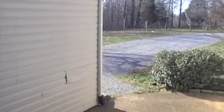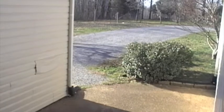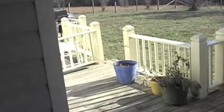This is the back entrance where the driveway comes into the garage. Into the laundry room, there's a deck off to the side here. Please ignore our mess.